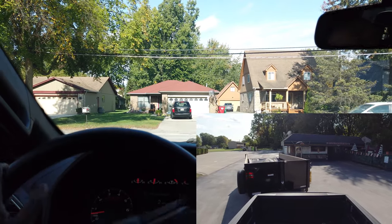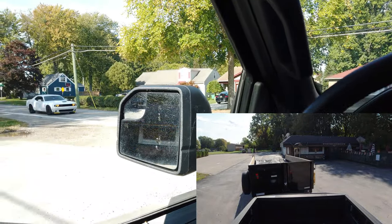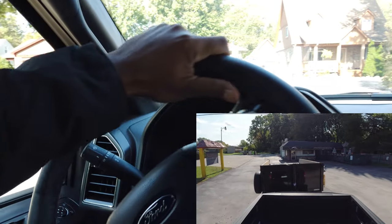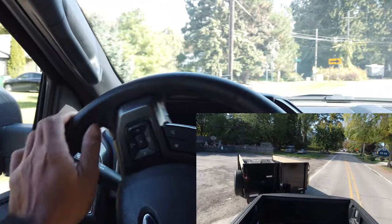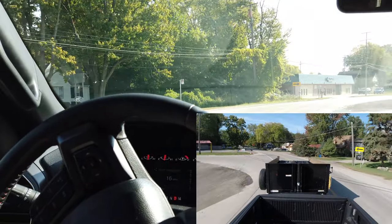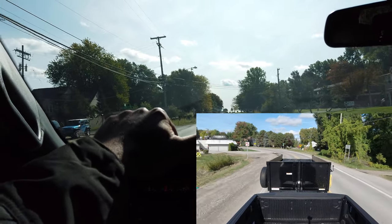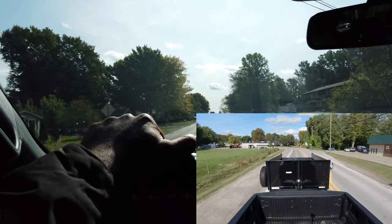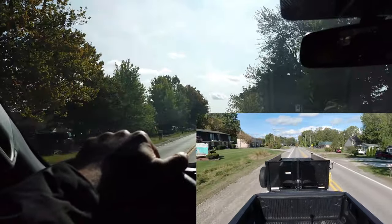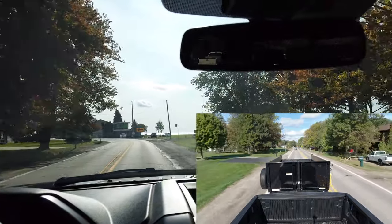We're inside the truck now. This is a lot of weight — you definitely wouldn't want to do this all the time, but I guarantee this happens every day as far as loading is concerned. I'm going to keep this all topside at low speed and not risk taking this on the highway. If you follow the channel, you know we took the 3.5 EcoBoost with the same load on the highway, but that was within the gross combined weight rating of that truck — this far exceeds it.